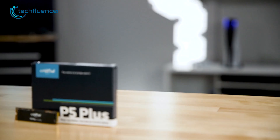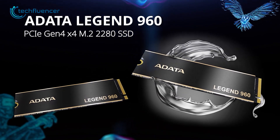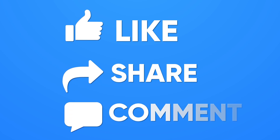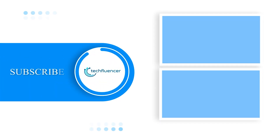So that was all about our top 7 PCIe 4.0 SSDs for both PS5 and PC. If you found this video helpful, please give it a thumbs up, share it with your friends, and let us know your thoughts in the comment section below. Subscribe to our channel and hit the bell icon if you want to see more content like this on your feed.